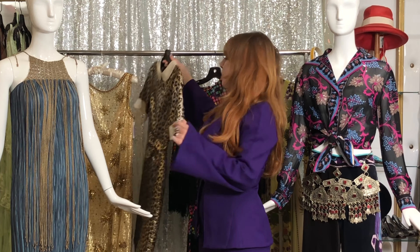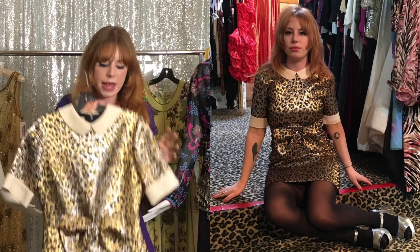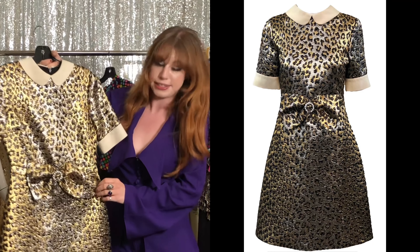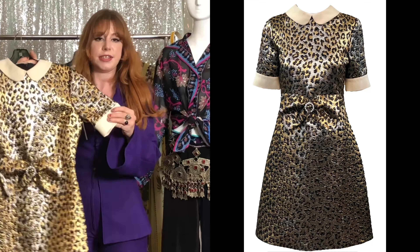This one has been a long-time favorite in the shop and it's by Gucci — it's more modern, but I like that it looks super 60s. I love the little colors and the details.